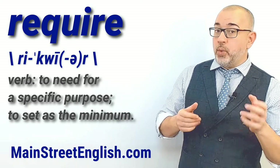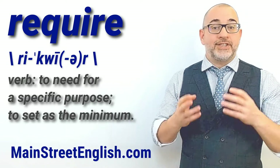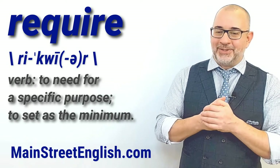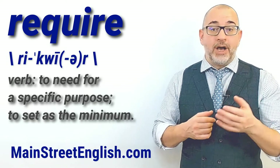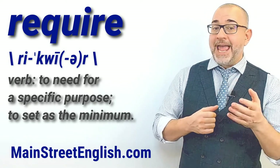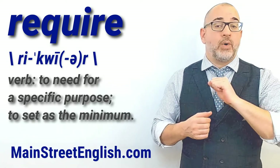Let's use require in a few sentences. The toy requires four batteries, which are not included. He told them what laws he would require them to follow. All life, plants and animals included, requires water.